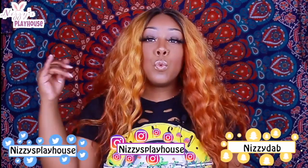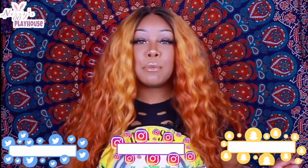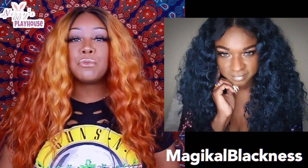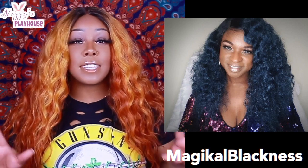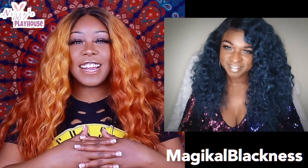another synthetic wig review for y'all — this one is super bomb. This is actually a collab with my girl MagikalBlackness. If you guys don't know who she is, make sure you check out her video and her channel after you watch this review. Tell her that Nizzy sent you. She is a bomb wig reviewer — she is dark-skinned too, for my ladies that are darker skin tones and want to see how a wig looks against your skin. Definitely check her out because she does thorough and funny reviews. She has me so weak — I enjoy watching her videos, so tell her Nizzy sent you.